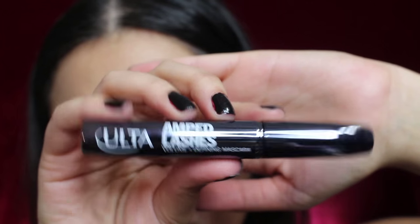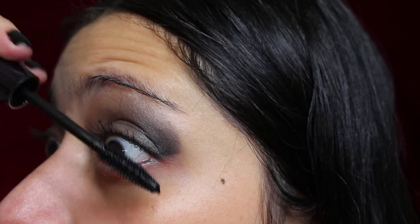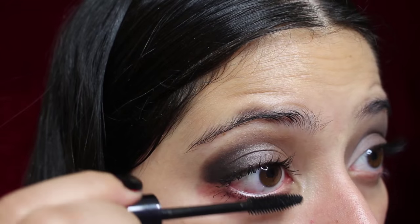For my mascara, I'm going for Ulta's Amped Lashes. Keep your eyelashes curled longer by starting at the base of your lashes and rotating the brush as you go. Don't forget the lower lashes.